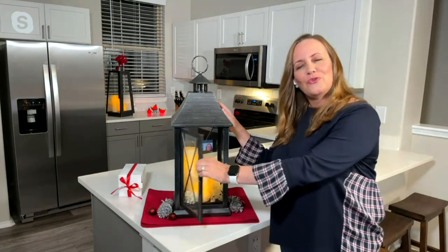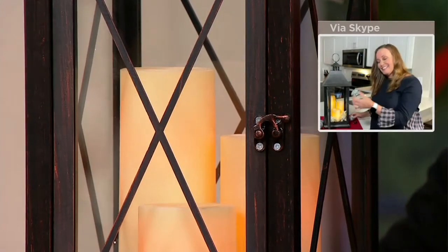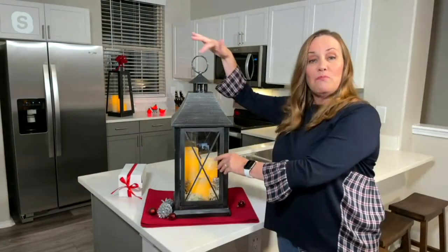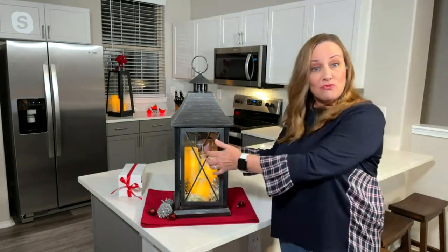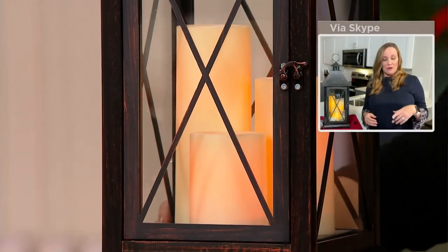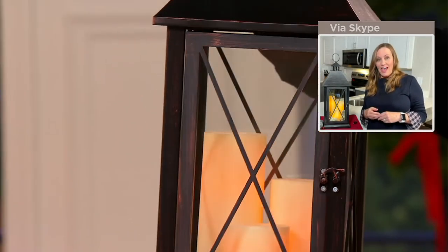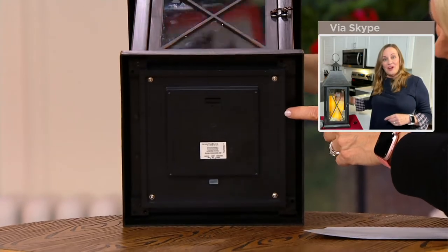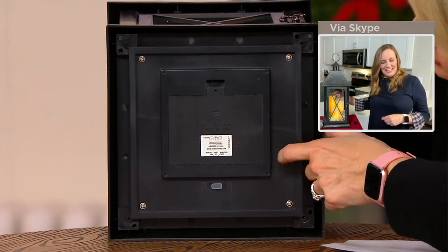One of Sue's favorite features is the door — you can open it and decorate inside. For the holidays you might want to add beautiful pine cones to make it more festive, or even a bow at the top. The crisscross design on all sides features real glass, making it a really well-made lantern. You put three D batteries in the bottom and get 950 hours of glow time.